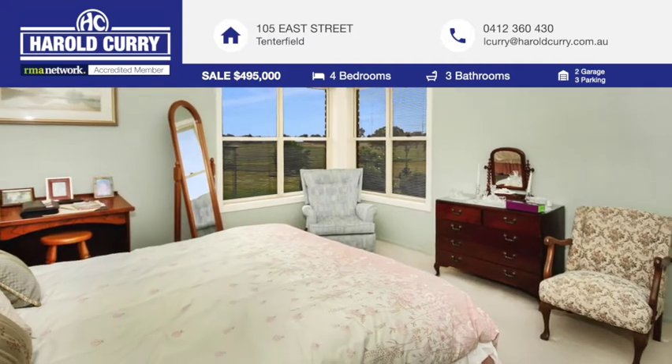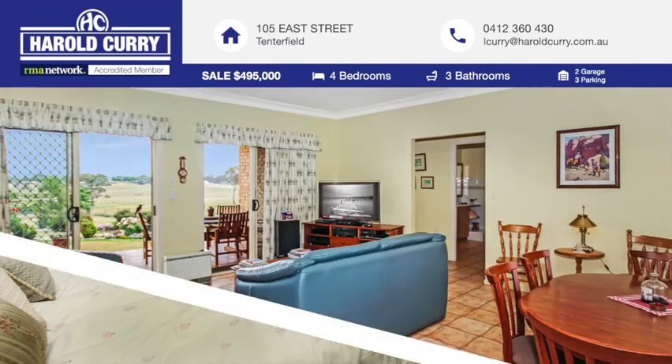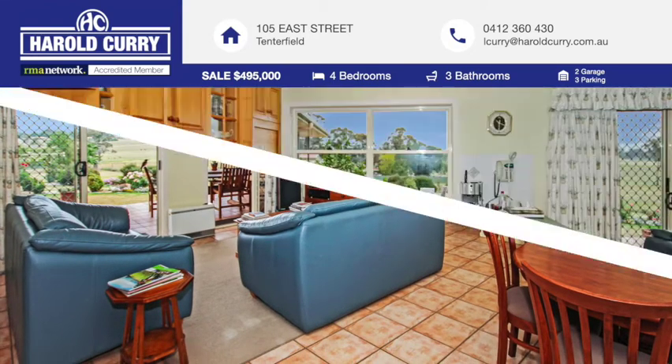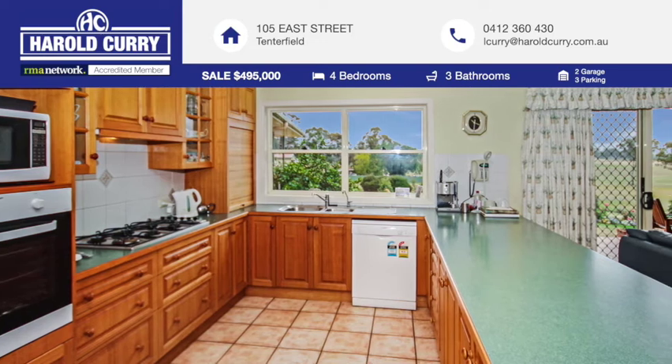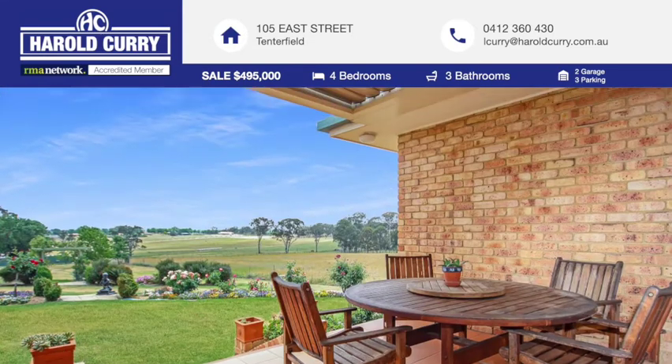All bedrooms have built-in robes with the main opening to a private veranda. The large sunken open-plan living area has a timber kitchen, informal dining and lounge area with direct access to the outdoor entertainment area with electric vergola.